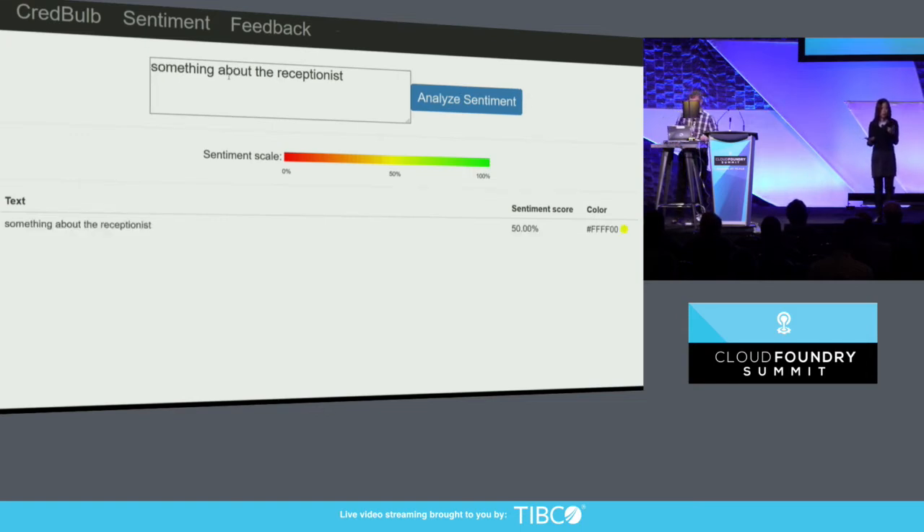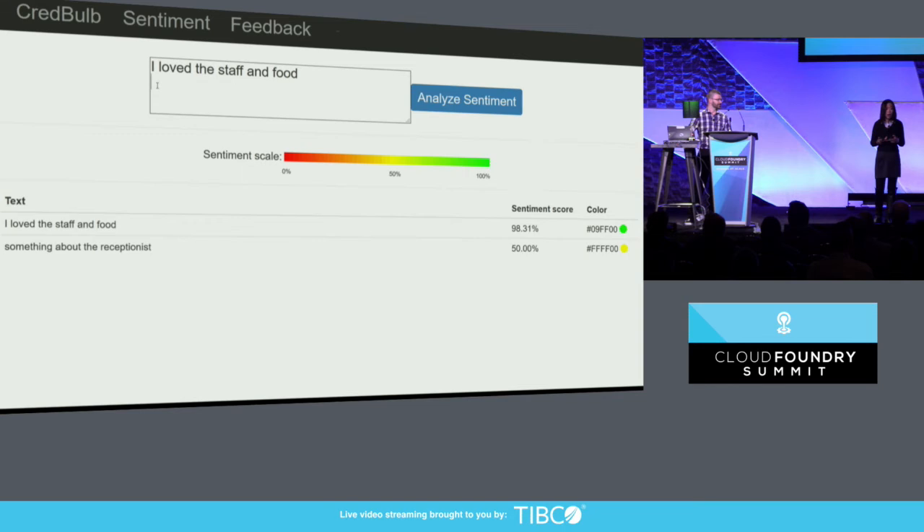That was a neutral statement — we got a sentiment score of 50%, which is mapped to the color yellow. Sometimes I get a little literal. What I really want to do is give positive feedback, right? Something like 'I love the staff and food.' Now we get a 98% sentiment score — that is very positive feedback, and we map that score to color green. And now, if I were to say something negative: 'I hate the receptionist.'